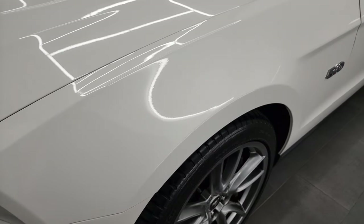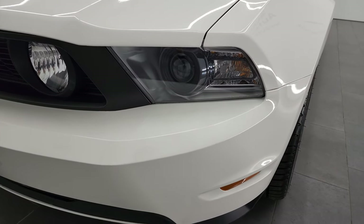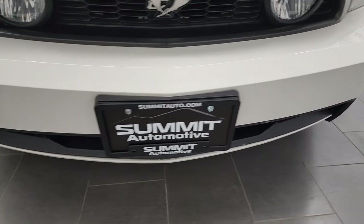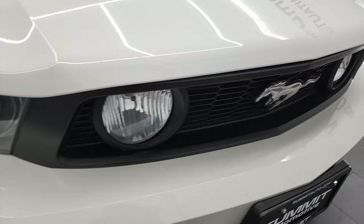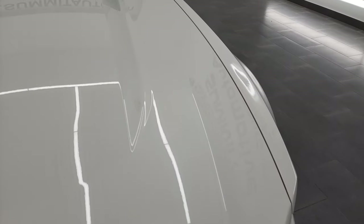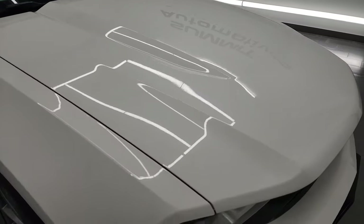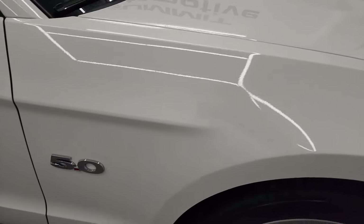I didn't see any scuffs or scrapes on the rims. The driver's side front fender has no major dents or dings. This one also comes with the HID headlamps. The front bumper is in fantastic condition — I didn't see any major dents or cracks — and you do get the fog lights. The hood is in very nice shape with no dents or dings, and the passenger side front fender is in fantastic condition as well.